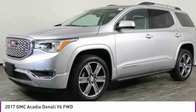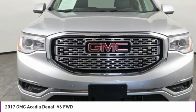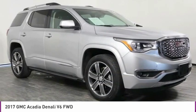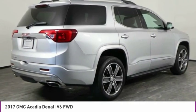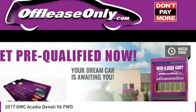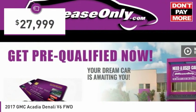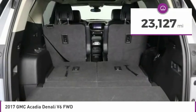The GMC Acadia has great capability coupled with exceptional safety. Offering better highway fuel economy than any other eight-passenger SUV, advanced technology, and thoughtful ergonomics, the Acadia is a premium utility that rejects compromise and is priced below $30,000. This vehicle has less than 25,000 miles.